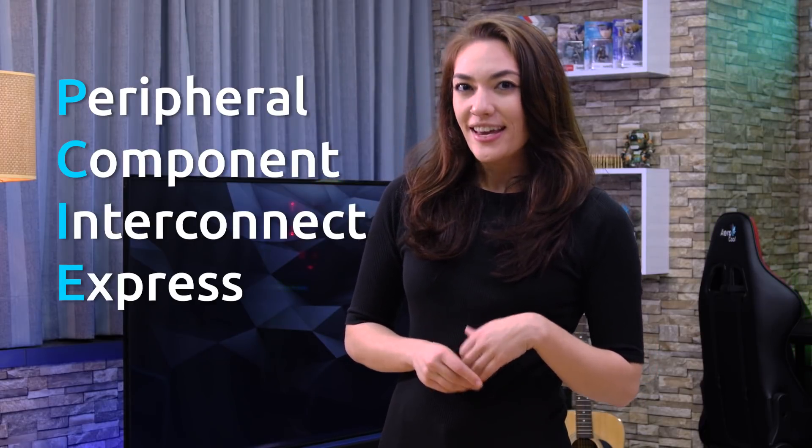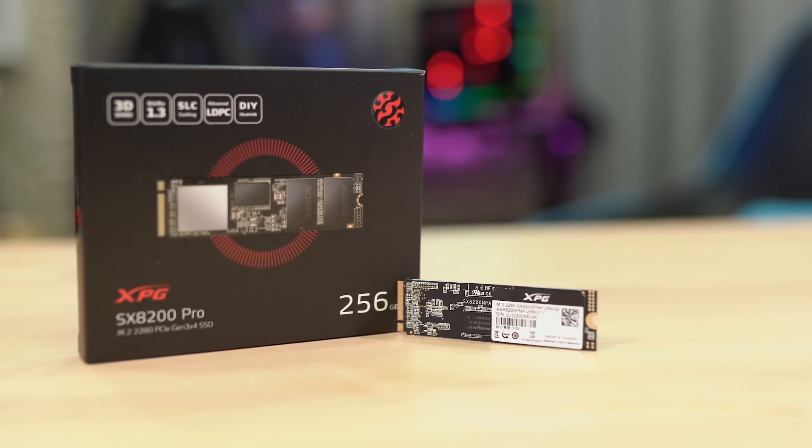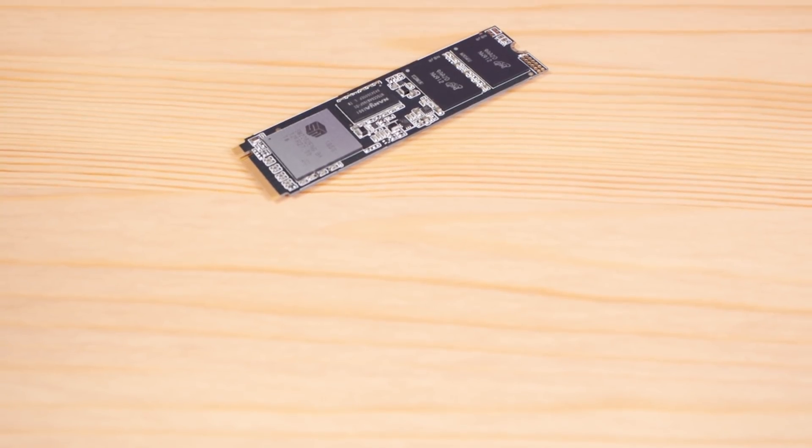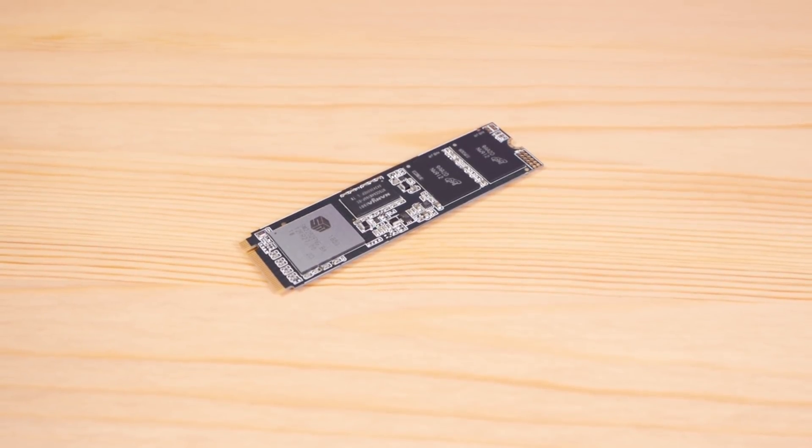PCIe, or Peripheral Component Interconnect Express, uses a direct data connection to your motherboard. This allows for faster communication between your SSD and the motherboard. In fact, PCIe SSDs can have transfer speeds of up to three times faster than SATA SSDs.